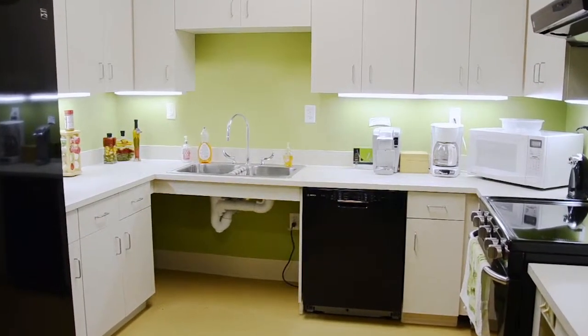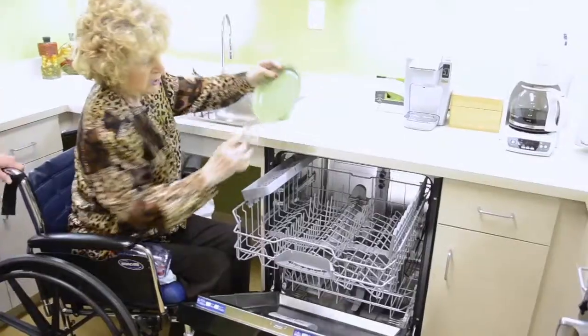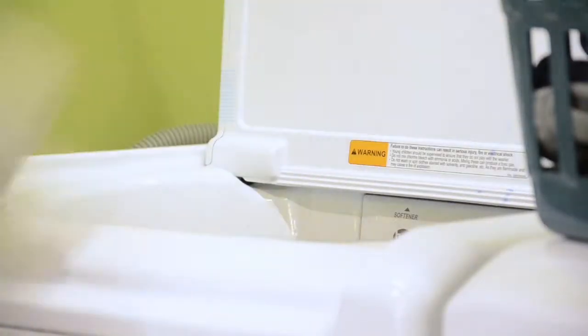Our occupational therapy kitchen and bathroom will help you develop very practical skills that are often taken for granted. Our goal is to get you ready to return home with great confidence that you will be safe and able to care for yourself. We take advantage of the peer support atmosphere and open floor plan to incorporate fun and effective therapy activities that do not feel like work.